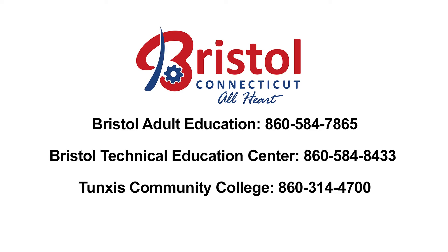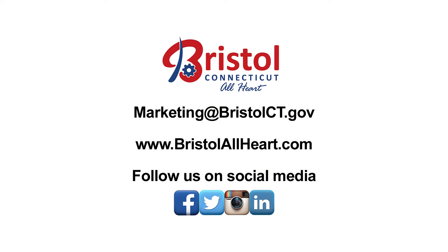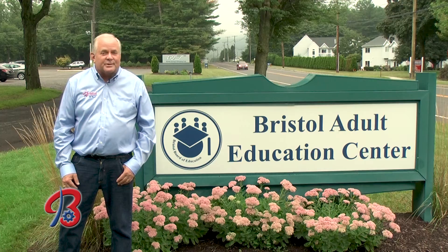For more information on manufacturing training, check out the Bristol Adult and Continuing Education Center, Bristol at Tunxis, or Bristol Tech. We took a look at Bristol's past, present, and a glimpse into the future. We appreciate you joining us each month on Uniquely Bristol. We'd like to know what you think or hear a story idea — our email is marketing@bristolct.gov. For more about Bristol, visit bristolallheart.com or find us on Facebook, Twitter, Instagram, and LinkedIn. Enjoy the season and we'll see you next month.